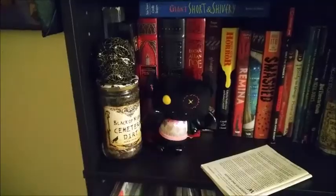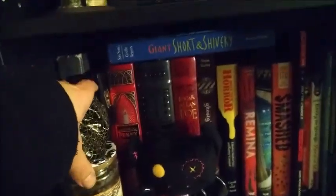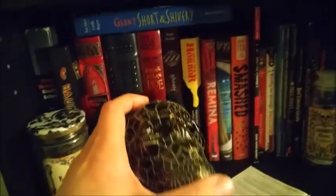Up here I have a bunch of bookmarks. I do collect bookmarks even though I don't use them as often as I should, but I have a whole bunch of them.